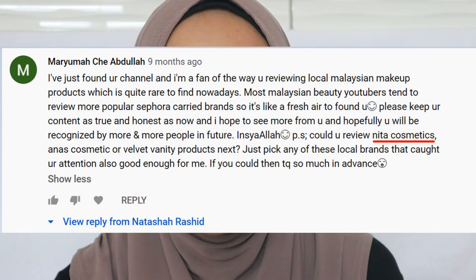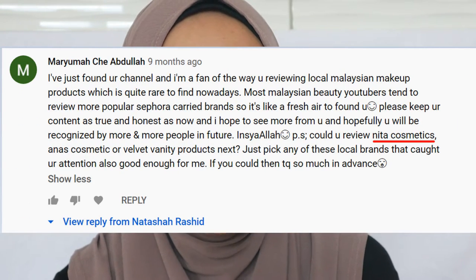Hey everyone, welcome back to my another local makeup brand review. I'm super excited today because I'm gonna be reviewing the products that has been on my wish list for a few months now. The products I'm talking about is Nita Cosmetics. This is the packaging of Nita Cosmetics that I just bought. I haven't opened up this packaging yet because I'm saving this for this video. This is also a request from one of my subscribers who recommended me to do a review of any makeup products from Nita Cosmetics.